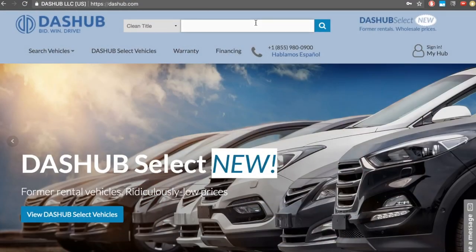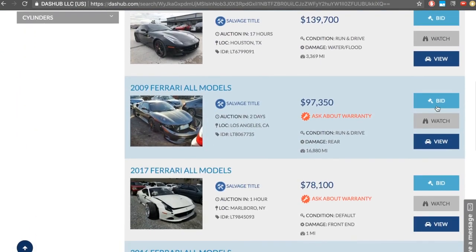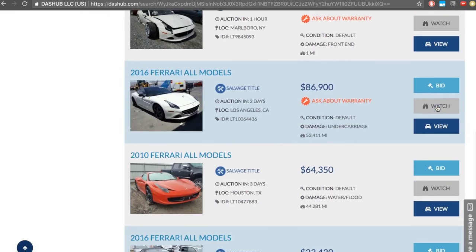Like always with these crashed cars, we find most of them on auction. There are a few big auction houses out there, and oftentimes as a public individual you cannot bid — they're for dealers only. But if you go through a broker, you can actually buy them as a public person. We ended up using Dash Hub, like we have with the past few cars. It'll be linked down below — check out their inventory, they always have something crazy. Big thanks to them for making it happen.